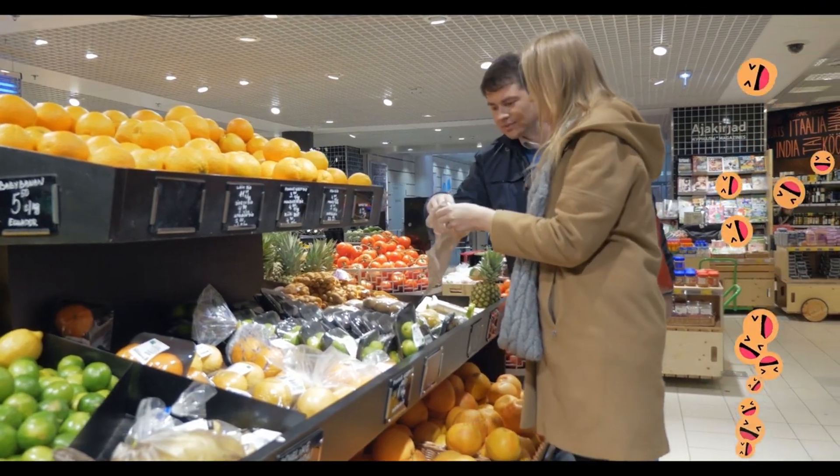First, let's look at potatoes. Do you like fries? Or roast potatoes? What about potato salad? I love it!